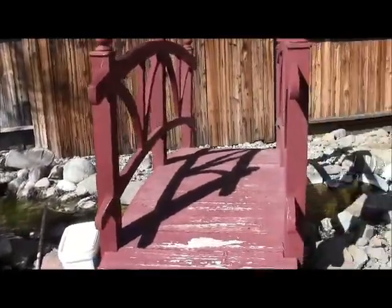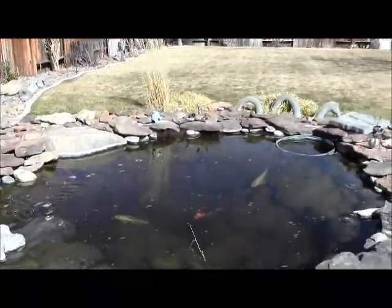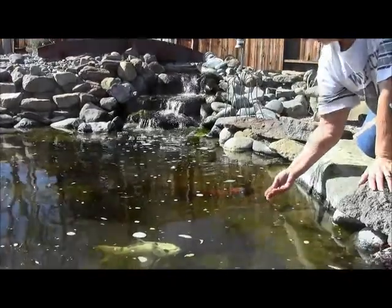And what a great water feature — a nice stream leading down to the koi pond. He said these koi will eat right out of your hand.